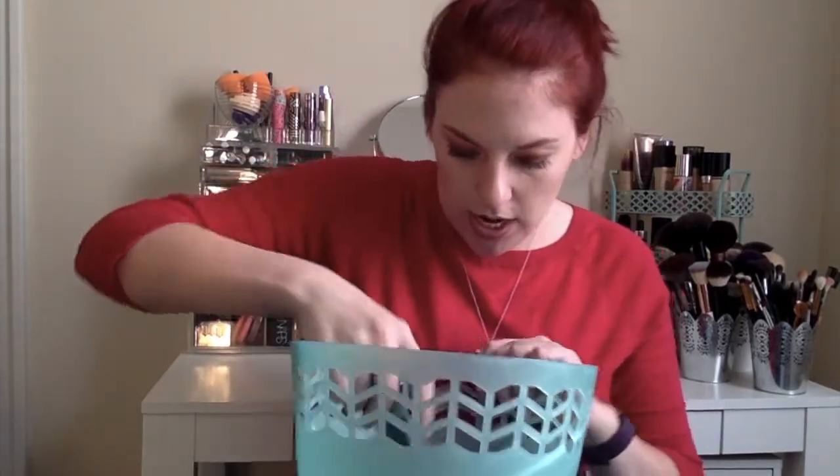Last but not least, I went through the Bite Beauty Agave Lip Mask little trio. It was a clear one, a champagne one, and a deeper red one called Smashed. I would use the natural one — it was kind of a pain that it came in a peel-off container where you had to stick your finger in. But in an actual tube, I feel like I would really enjoy it much more.